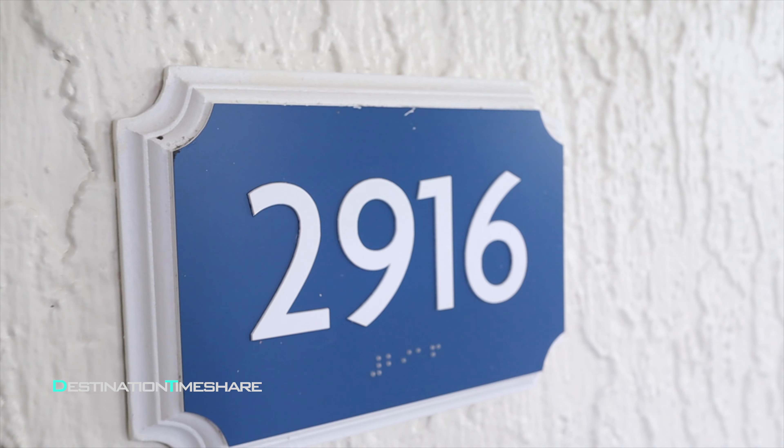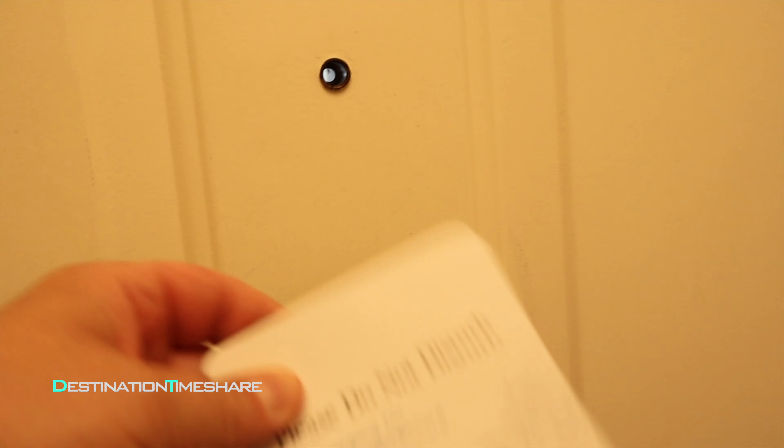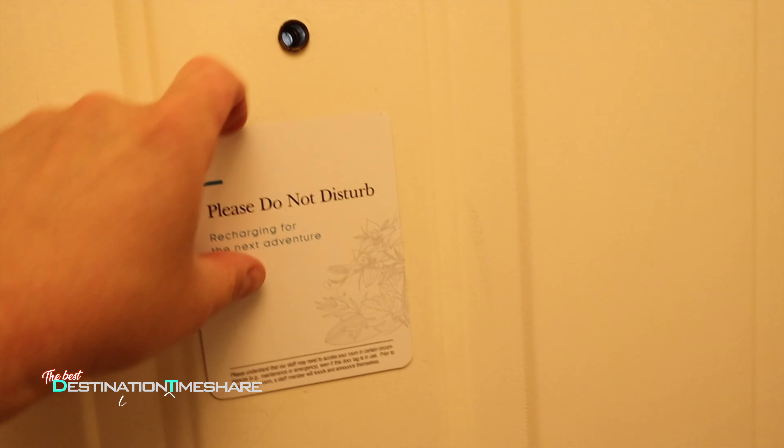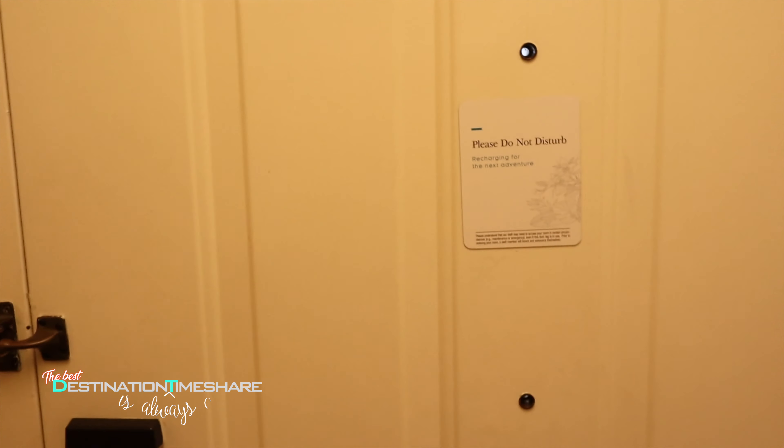We're going to head into our one bedroom villa here. We're on the first floor in building number 29. It looks pretty nice. As soon as we head into the unit and close the door behind us, they actually have a do-not-disturb sign — these are really nice magnets that you can just stick to the outside of your door. You don't have the kind that flops around in the wind.